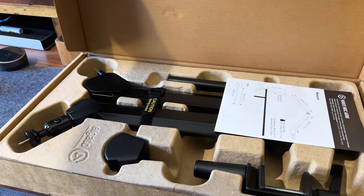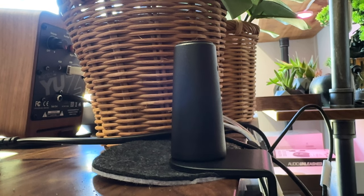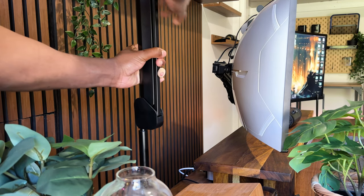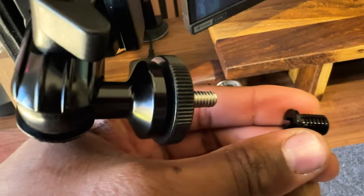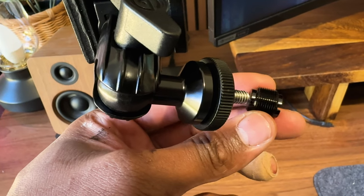To solve that problem, I got the Elgato Wave Mic Arm. Thanks to its length and swivel capabilities, recording is going to be a lot easier and more ergonomic. Installation was straightforward — after mounting the clamp, I added the riser for extra length then put on the arm. It makes recording a lot easier thanks to features like its rotatable head and the 5/8-inch and 3/8-inch adapters that accommodate a variety of microphones.